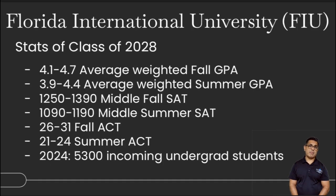The next university is FIU, or Florida International University, one of the top public universities in the state. It's up and coming, has a law school, a medical school, and many other well-known graduate programs. Stats for the class of 2028: a 4.1 to 4.7 weighted GPA — the summer GPA is a little lower at 3.9 to 4.4. The middle 50% SAT is 1250 to 1390, with the summer SAT about 200 points lower, ranging from 1090 to 1190. The ACT is about 26 to 31, and 21 to 24 for summer entry.